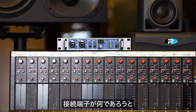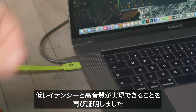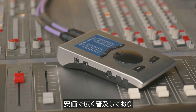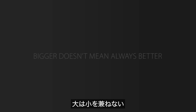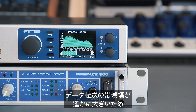In 2009, RME released the Fireface UC and proved again that low latency and superb audio quality are independent from the chosen connector. Even today, USB 2.0 seems to be the perfect choice — it's inexpensive, widely accepted, has enough bandwidth, and will be supported for years to come.